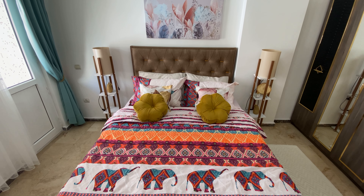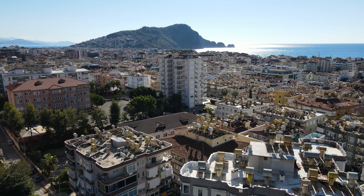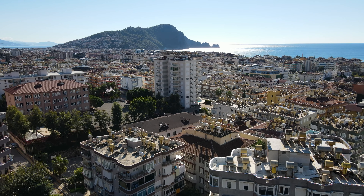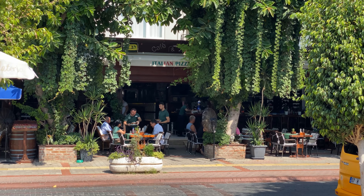To sum up: we've just seen a two-bedroom, one-living-room apartment in the center of Alanya, only 500 meters from Cleopatra beach. It's perfect for permanent living — because it's in the city center, you can obtain a residence permit here and stay with your whole family. You can also rent it out, as all social infrastructure is within walking distance.